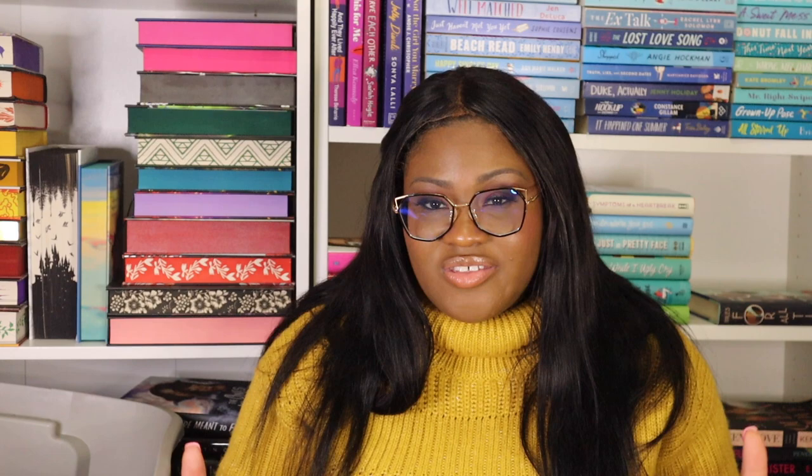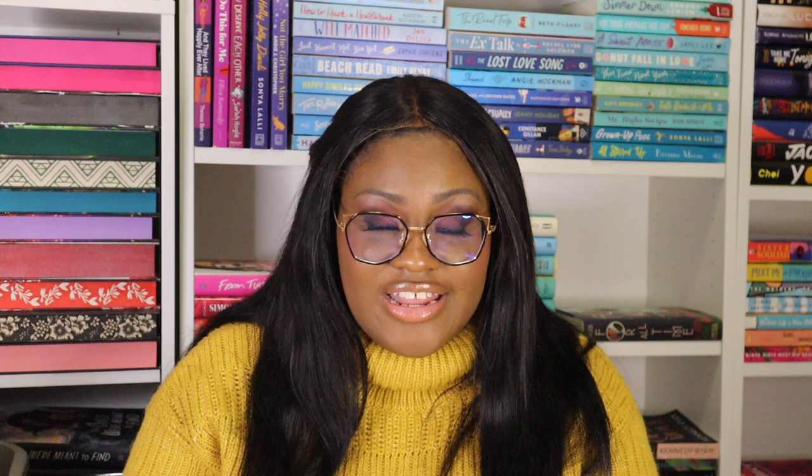Next up is the Hello Lovely blind holiday box. I was so excited to get this — it's a Christmasy kind of box and we don't know what all the books are. I do know one book because it was spoiled by another BookTuber, but I'm not mad because it prevented me from buying a duplicate. That book is Window Shopping by Tessa Bailey, which was the highest priority on my wish list. I had sent that wish list to everybody in my family — they probably won't buy me books though.